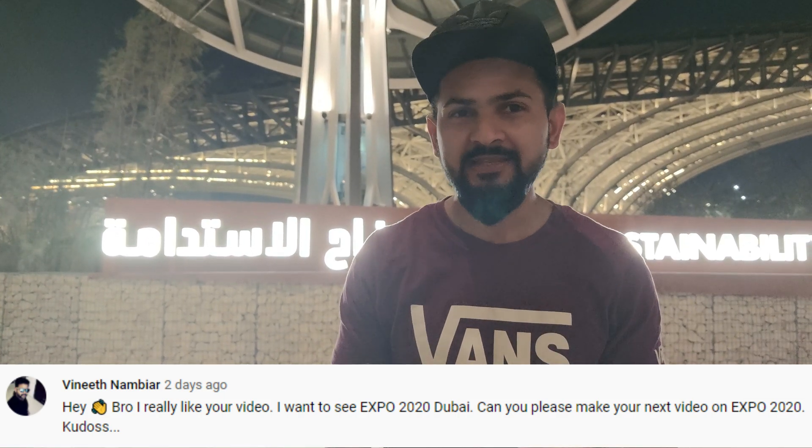Guys, hope you liked this video. This is only a preview video. As I said, Expo 2020 will open officially in October 2021, and they will open the remaining pavilions too. I will definitely come back and make videos on the remaining pavilions. Some of my friends commented on my previous video requesting a video on Expo 2020 Dubai, so I'm here making it for you.